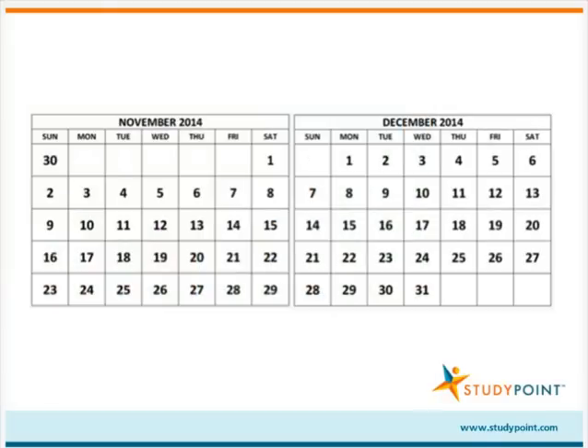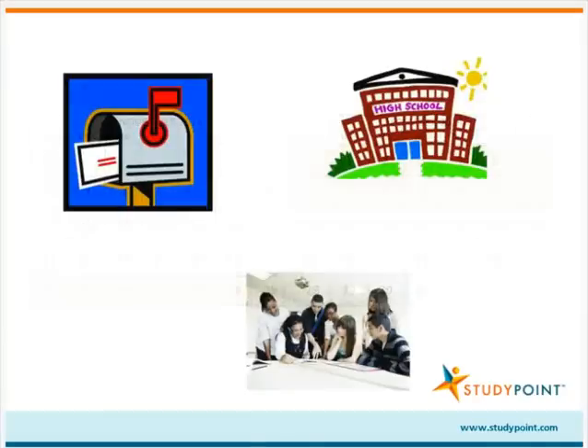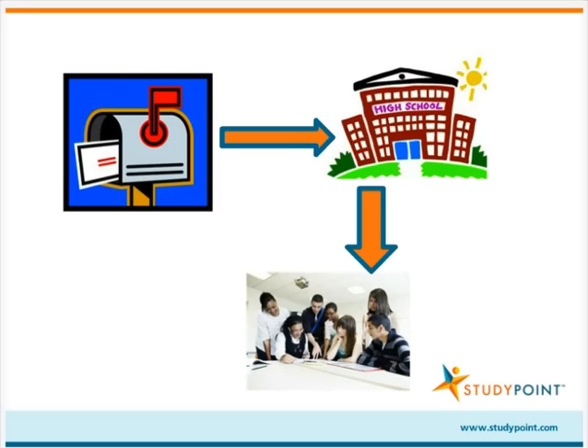The PSAT score reports will be available approximately six weeks after your child takes the test, usually around the end of November or beginning of December. The score reports will be delivered to your child's high school, and then the high school will distribute them individually to students, typically by mailing them home.